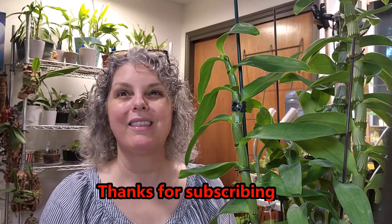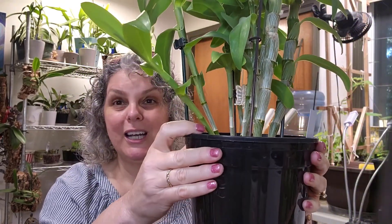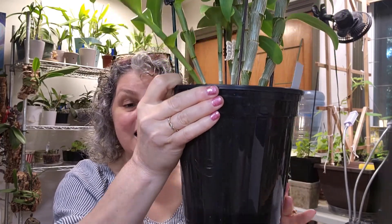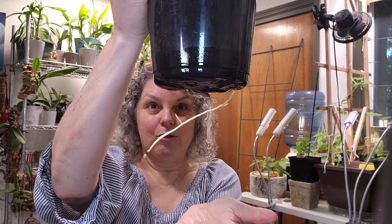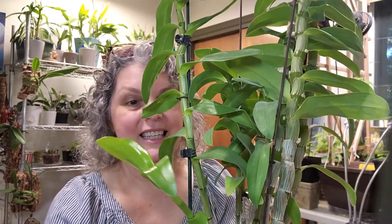Depends on the day of the month — I like to rotate things around. But as I watered her the last few times, she has been screaming at me because — can you see this? This root is falling out of the pot and I wonder how much more room she has in there.